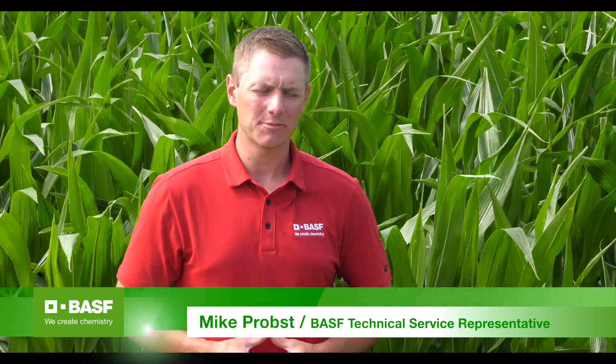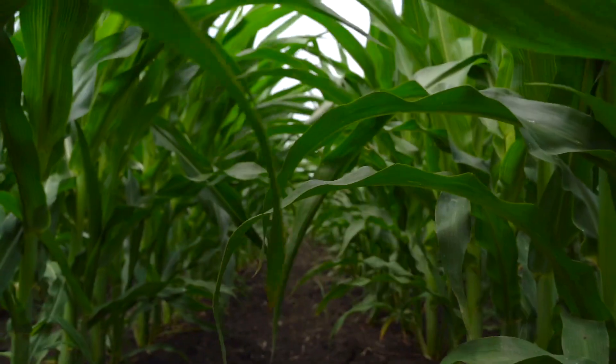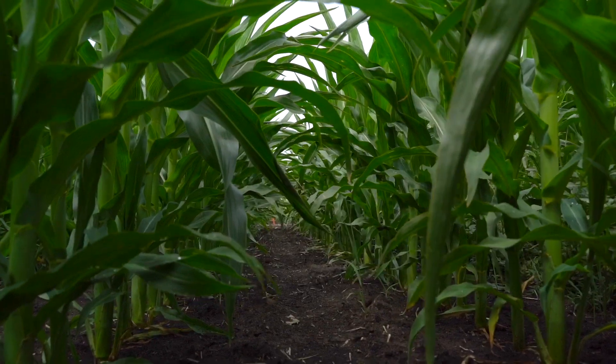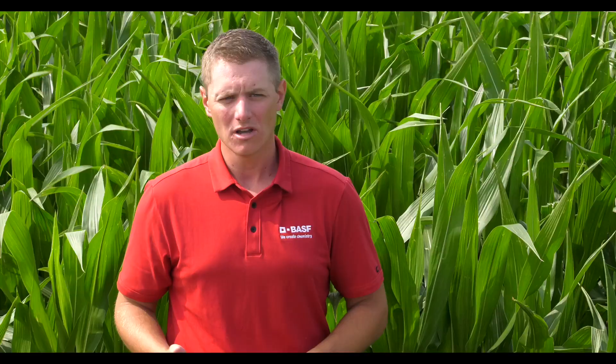With a lot of the testing we've done with Sertain, especially in that pre-emergence timeframe — which is really where we want to focus this product primarily because of the residual capabilities it has — we've tested it with and without a variety of products, one of those including atrazine, which is a very common tank mix partner in corn herbicide mixtures. We've actually found that at the rates we're going to encourage growers to use, we don't see a lot of added value by adding atrazine in. Sertain tends to be basically an all-in-one jug solution, encompassing a lot of weed control for some of those troublesome weeds that growers face.